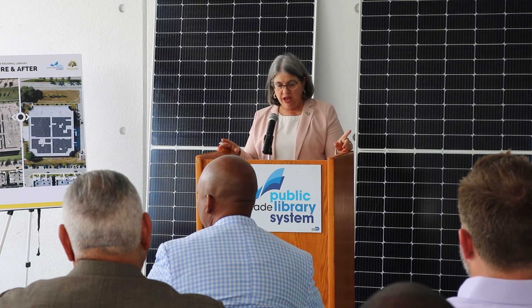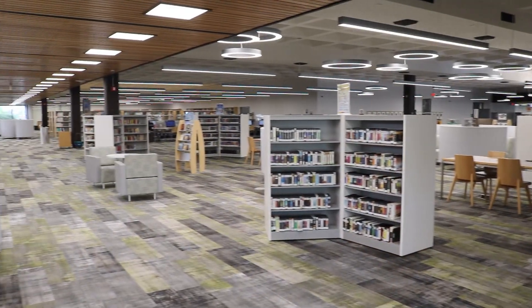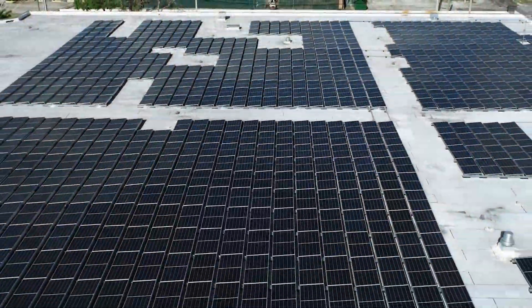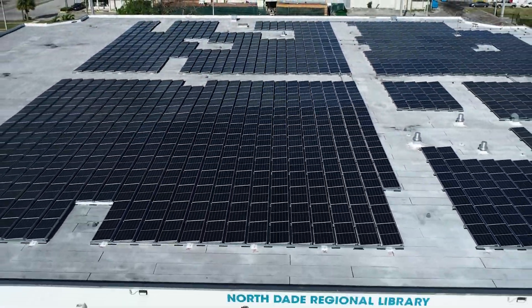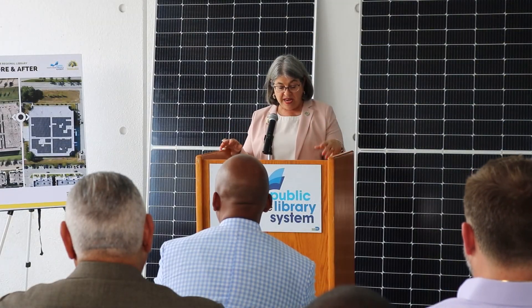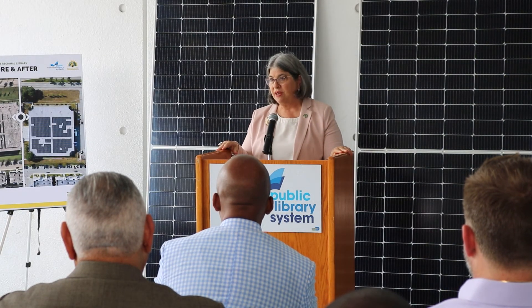These solar panels will soon account for 85% of the library's electrical usage. We plan in Miami-Dade County to reduce our entire greenhouse gas emissions by 50% by 2030 and achieve net-zero by 2050.